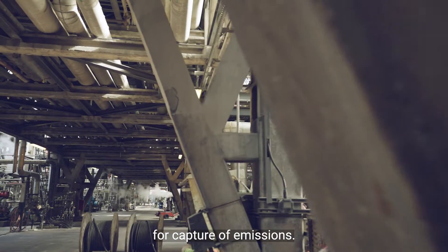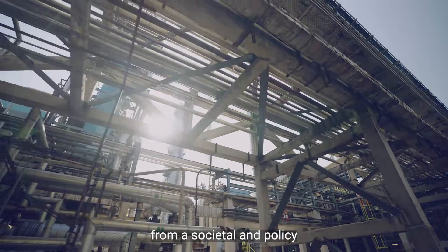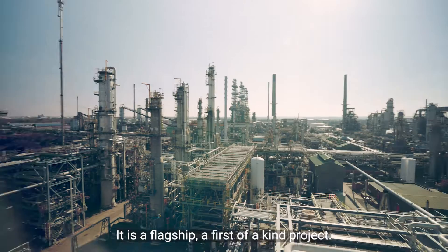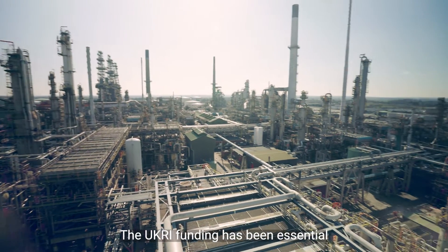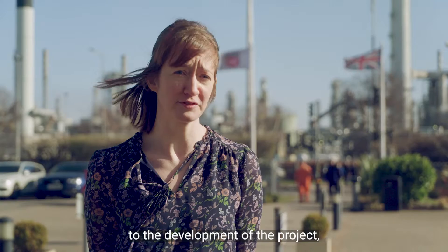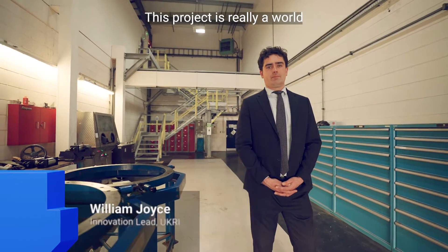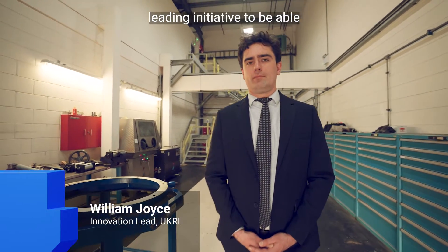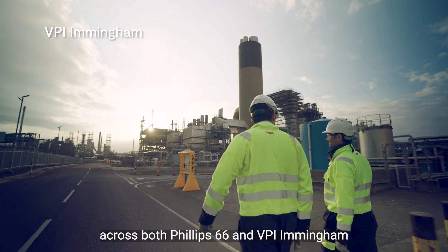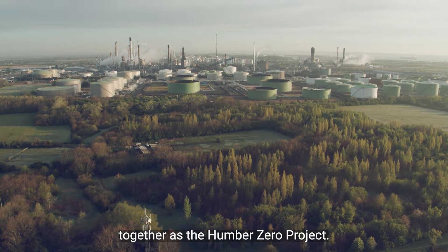It presents new challenges from a technical point of view, from a regulatory point of view, and from a societal and policy development point of view — it is a flagship, first-of-a-kind project. The UKRI funding has been essential in enabling us to progress and dedicate resources to the development of the project, which otherwise just would not happen. This project is really a world-leading initiative to decarbonise a complex, world-scale industrial site across both Phillips 66 and VPI Immingham together as the Humber Zero project.